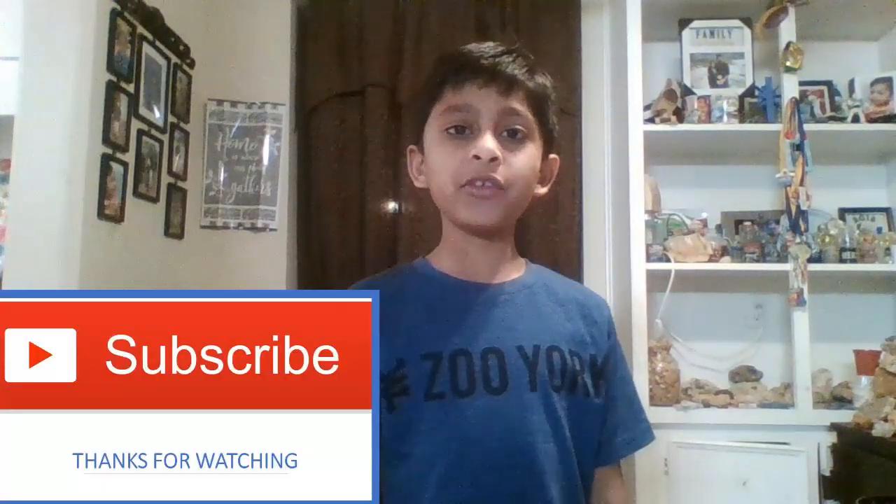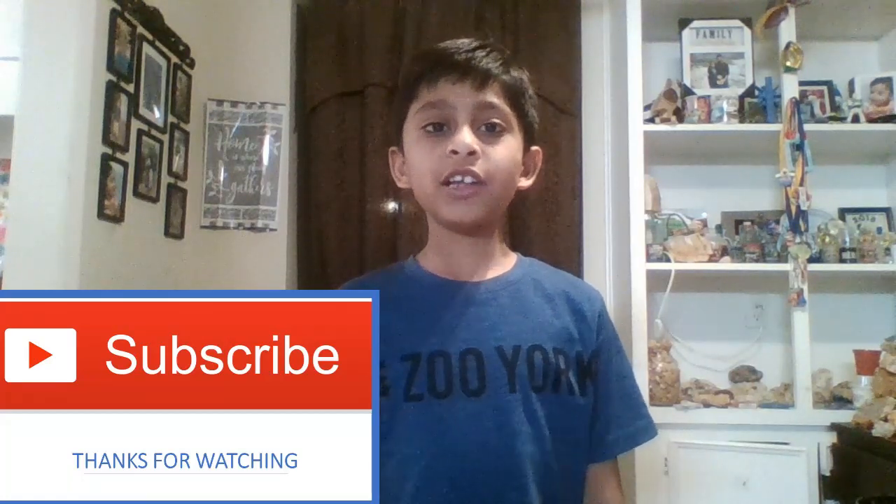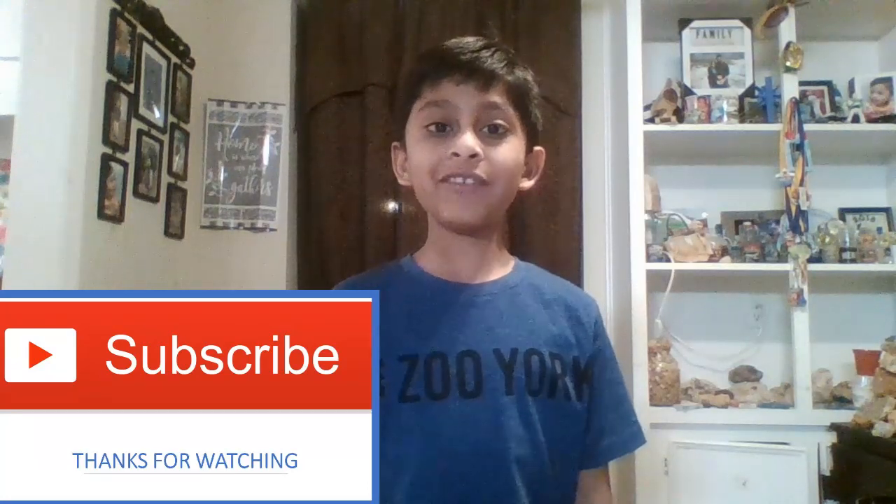Thanks so much for watching. Keep supporting my channel. Share this video with your friends. Click the notification bell, and like and subscribe. Have a nice day.